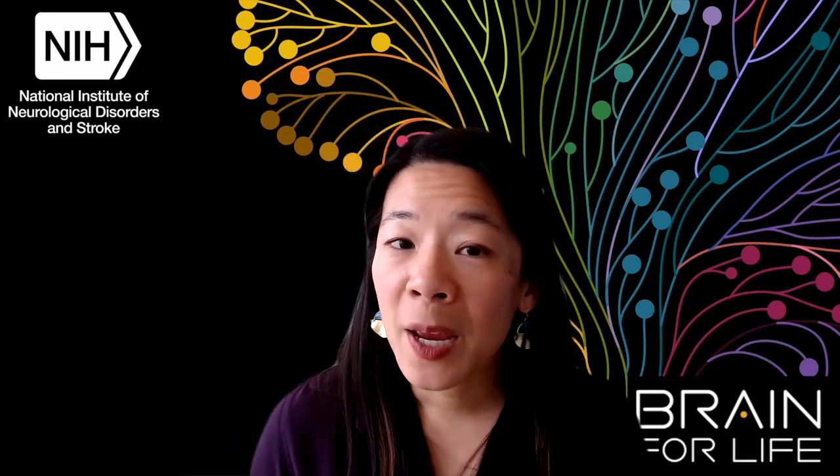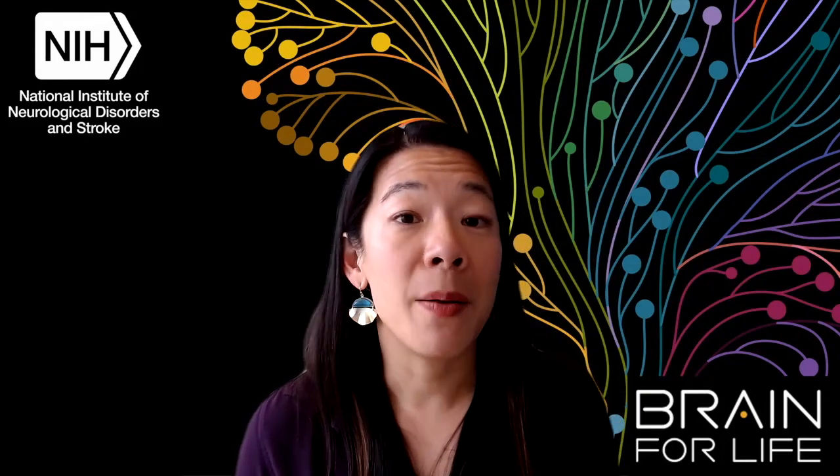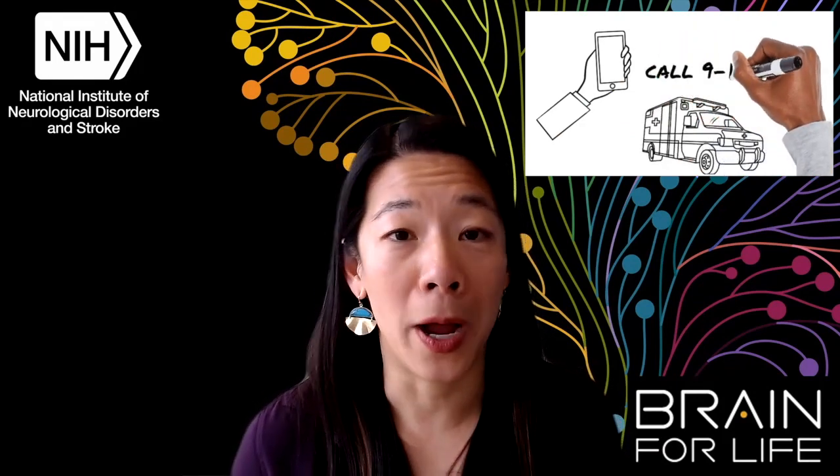All of these types of hematomas are considered medical emergencies requiring immediate treatment. If you or someone you know has experienced a head injury, don't wait and call 911 right away.